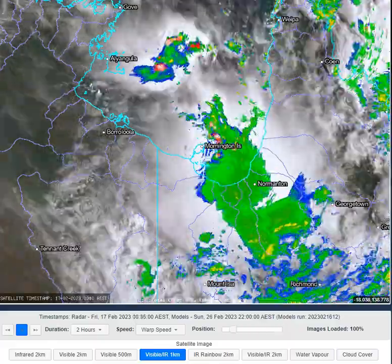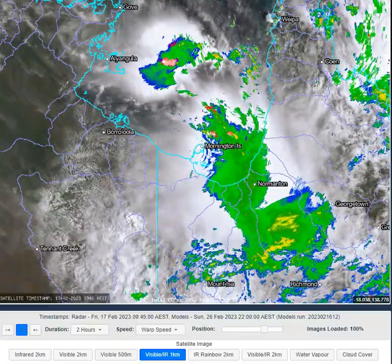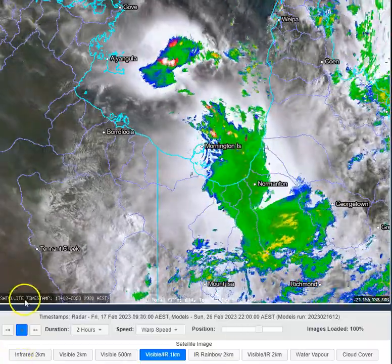G'day folks, welcome to an OCC Daily Queensland weather update today, the 17th of the 2nd, 2023. My name's Chris Nitzo, this update brought to you by our major sponsor TownsvilleSheds.com. Check them out if you're in the market for a shed safe accredited shed.